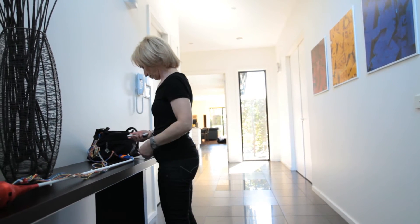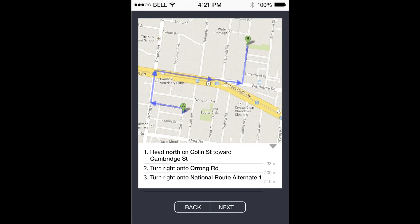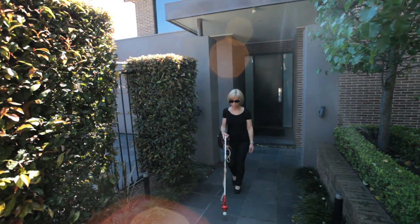She can now open Voxel's application and import her destination, and Voxel will do the rest. Voxel provides a turn-by-turn route map which can be shared with others. The application then syncs with the cane and Judy can now be on her way to the park.